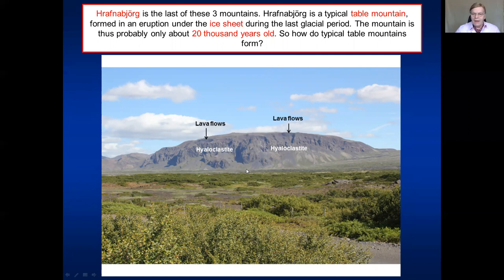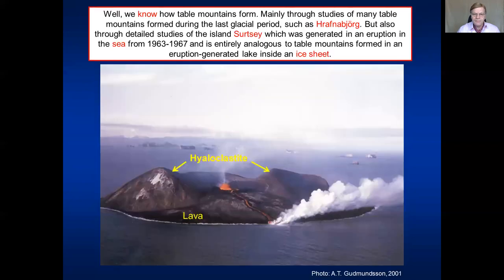Let's now see how table mountains form. We have a good analogy from a recent eruption — namely the eruption of Surtsey in 1963 to 1967. That was an island forming offshore South Iceland. Here is the South Iceland coast with mountains, and here are the Westman Islands. Surtsey formed in 1963 to 1967 and is entirely analogous to table mountains, except the slopes are not as steep because it didn't have any glacier to constrain its geometry. This was formed in the sea, and many islands on the sea bottom are formed in a similar way.